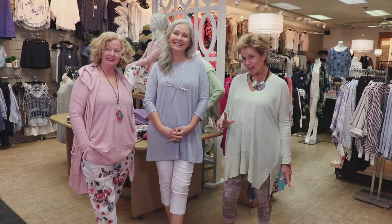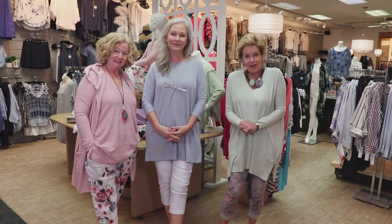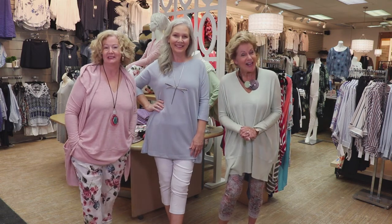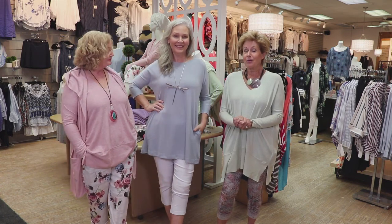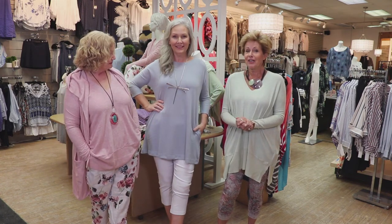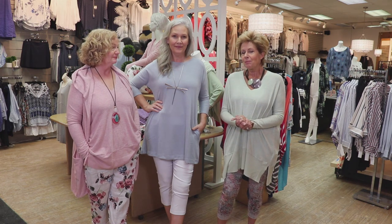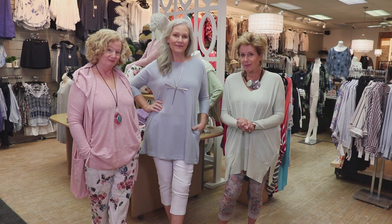So there you go, ladies — it's a start. And we've chosen to put this on for you now because it's wear-now, enjoy right away or take away. But I want you to watch for more coming from us, because on February 7th we're going to have our own in-store fashion show.